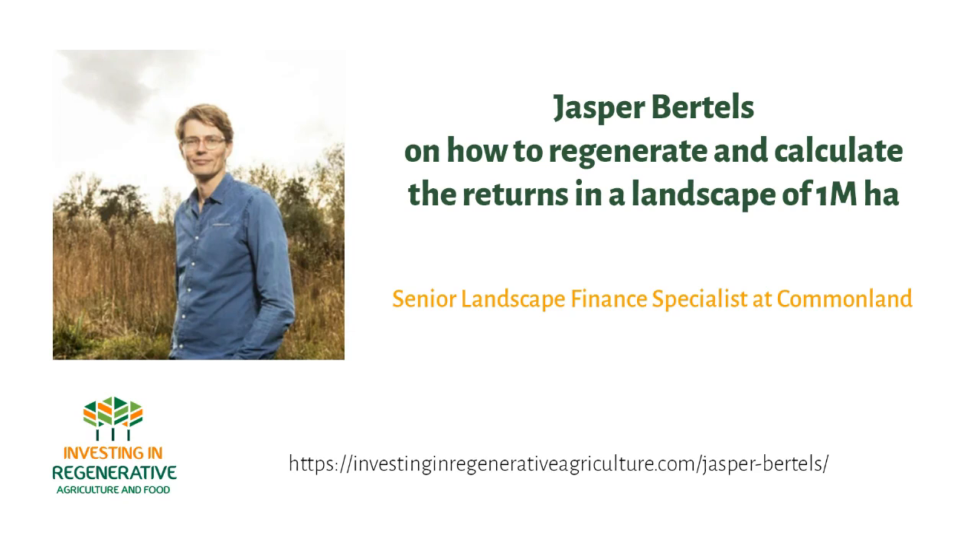Welcome to a new series where we look into the technologies needed to bring regeneration to a landscape scale. In this series, we'll look at already existing technologies, digital tech, ag tech, new financing mechanisms, etc., that can scale fast enough during the next 10 years. Technologies which put significantly more money into the pockets of farmers, landowners, and land stewards who are regenerating their soils.